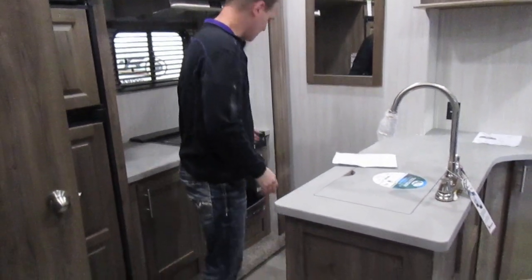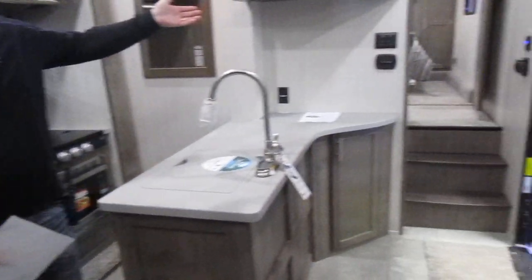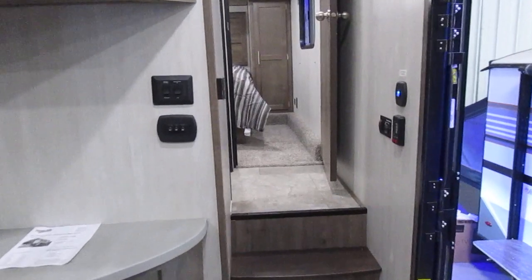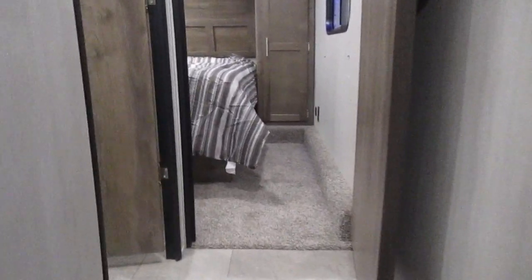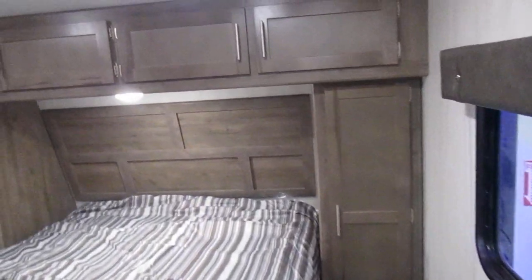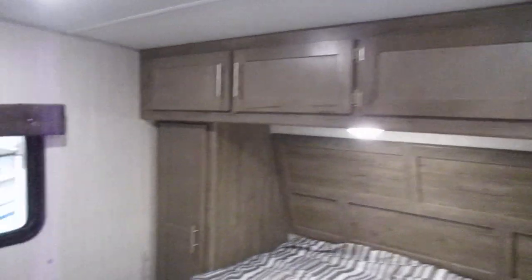We've got a convection microwave instead of an oven, which helps keep the place cool. This one's got two air conditioners that are ducted throughout. The ductwork for the air conditioner is all foam, so there's no metal up there for condensation.